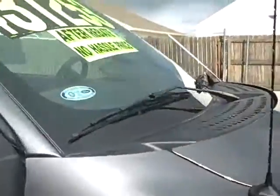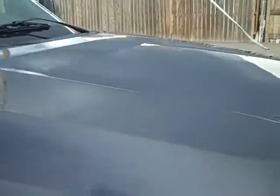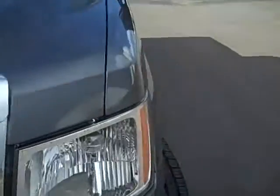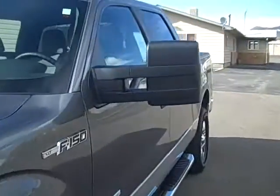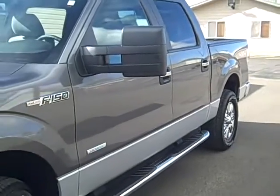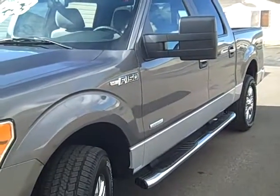Give us a call if you have any questions about this gorgeous truck or any of the other vehicles we have in stock. We're at Columbine Ford in Rifle, Colorado and the phone number is 970-625-1680, or stop on in and take this truck for a test drive. We'll look forward to seeing you here. Thanks.